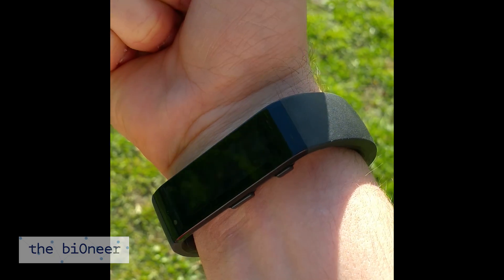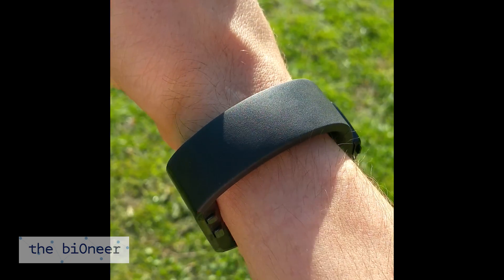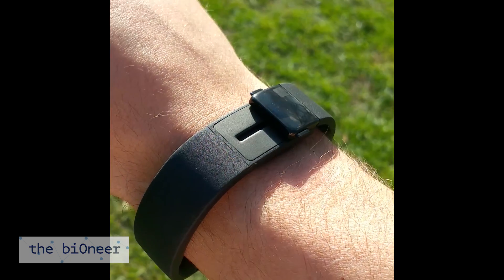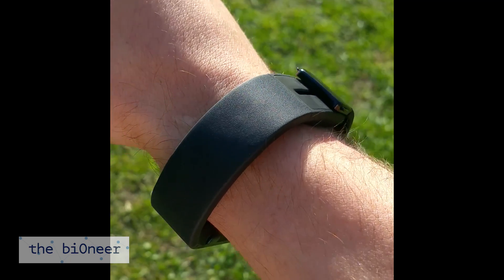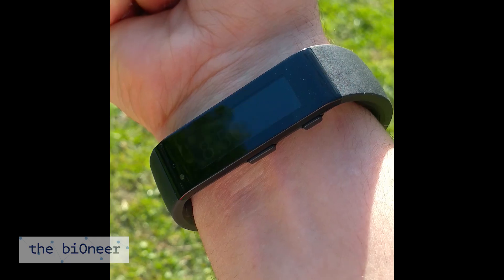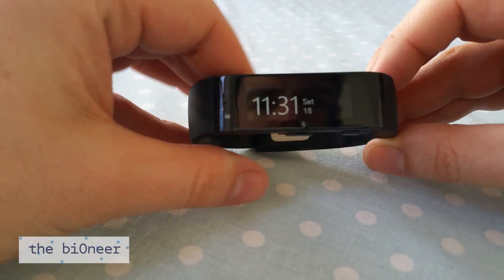All of this collects data for you to enjoy via the built-in display or through a connected app on your Windows Phone, iPhone, or Android device. In short, it provides very detailed tracking during workouts, runs, sleep, and daily activity.